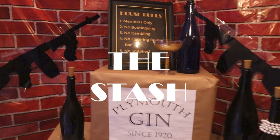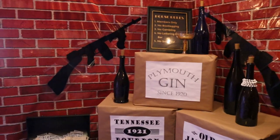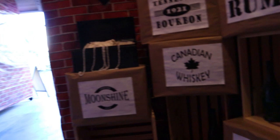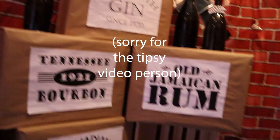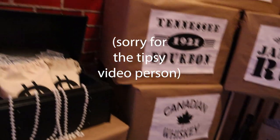And to go with the sign you have the stash of alcohol. These are just cardboard boxes wrapped in craft paper with printed off signs on the fronts of them. I will have the printables for these available on the blog — I'll leave the link below so you can just go and print them off if you want to make the same ones yourself.